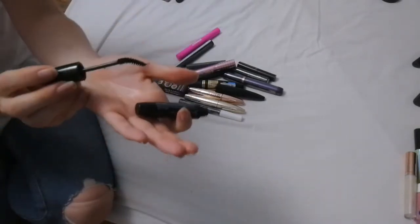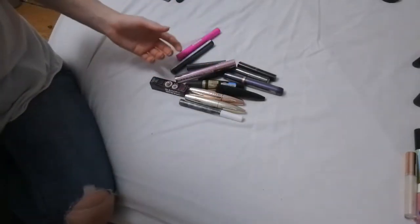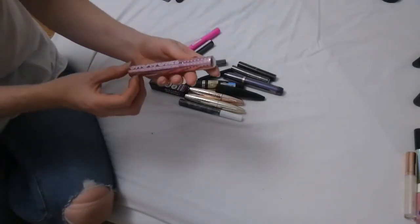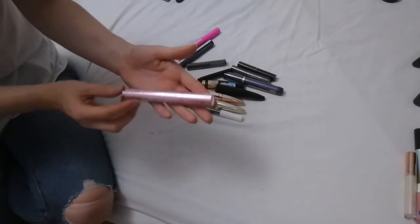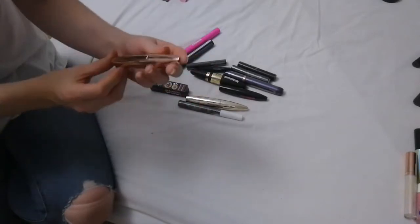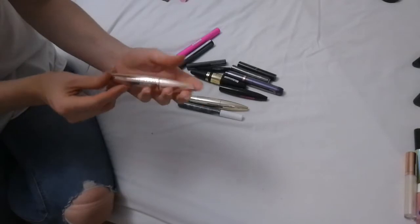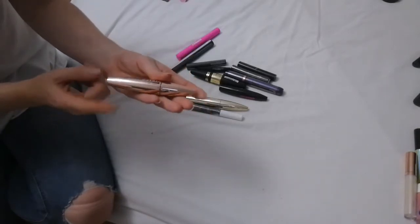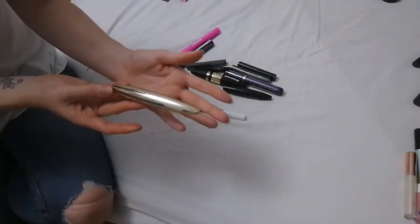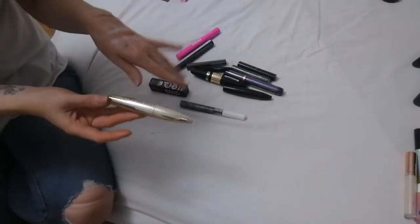I am getting rid of the Olivia Hale volumizing mascara — it wasn't a bad mascara, but I just don't like the shape of the brush. This is the Extra Volume Black mascara, Showgirl by Barry M — I have not used this so I'm hanging on to it. This is the Amplified Eye definition volume and lift mascara by Primark — this is really old so this one is going in the bin. This is the False Lash Effect mascara — I'm nearly finished on it so I'm hanging on to it until it's completely gone, and it is a fantastic mascara for a pound.